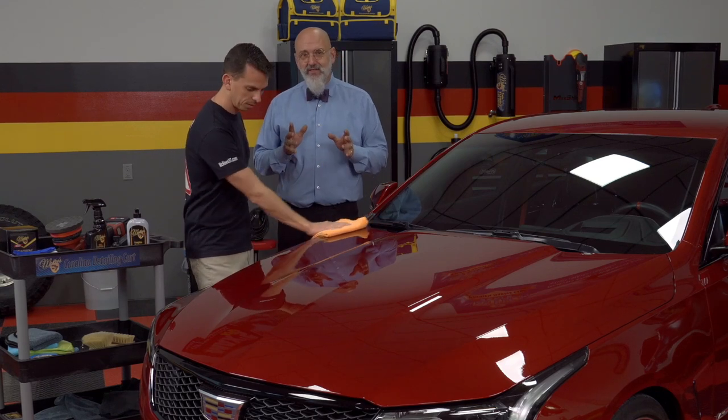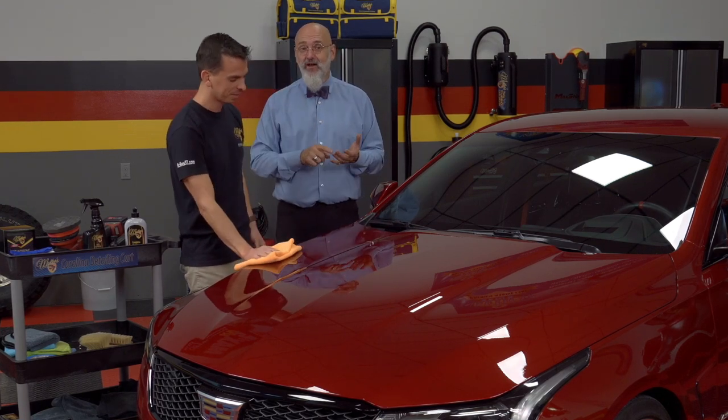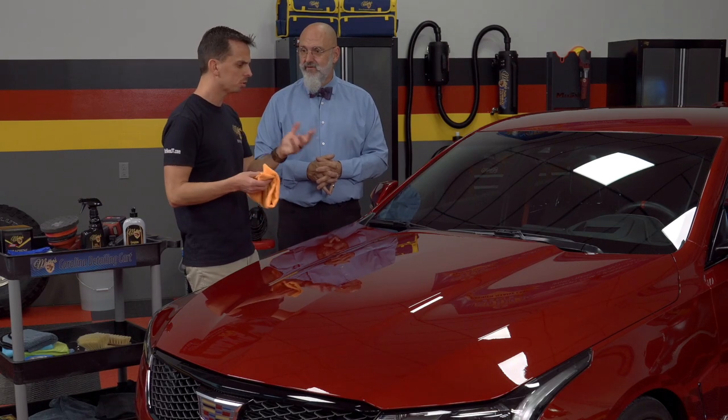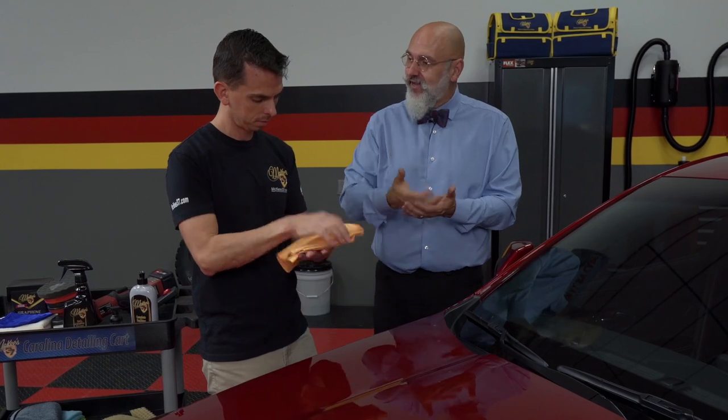Some detailers will use a Body Shop prep solvent, and that is the worst thing you can do — even worse than IPA. A Body Shop prep solvent is designed to prep for paint, not for coating. It has a lot of solvents that actually stay on the surface, inhibiting the bonding of the coating. Too strong a solvent can actually cause paint swelling and softens the paint. Before painting, you want to damage the paint to make the other layer of paint adhere — but we're not putting paint on this, we're putting a coating.